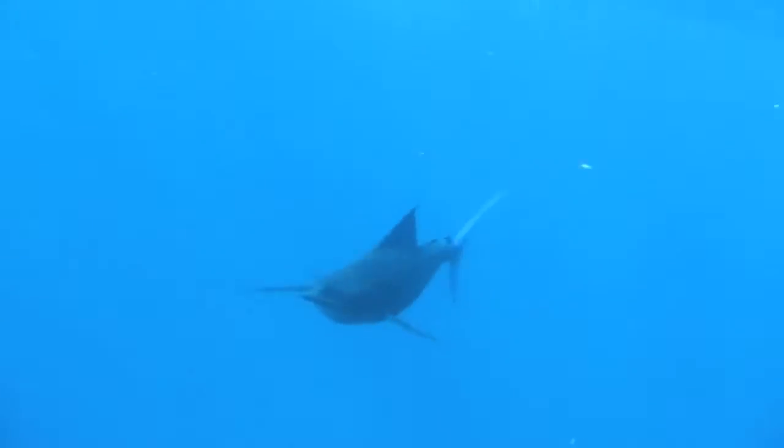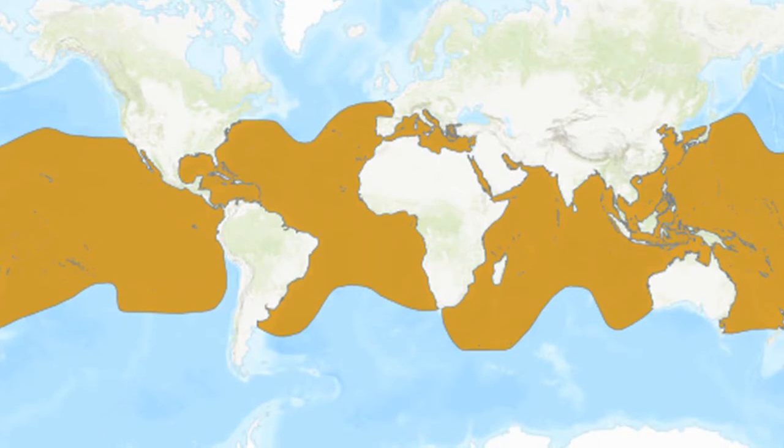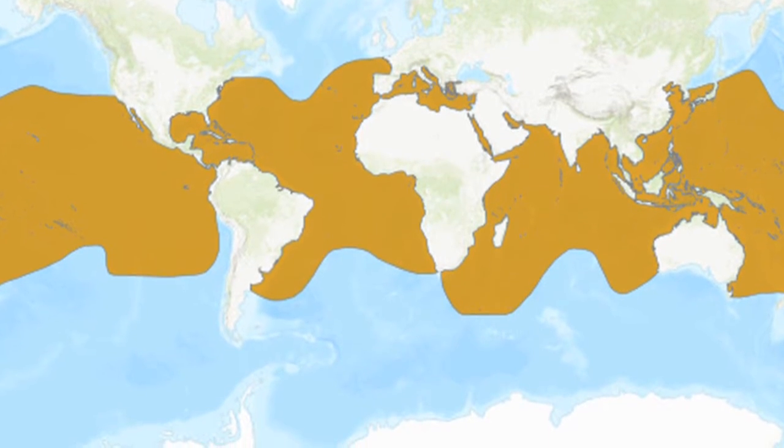These fish are pelagic, meaning that they usually inhabit the open ocean. They can be found in tropical and temperate waters worldwide down to about 130 feet deep.